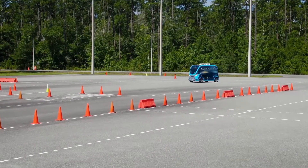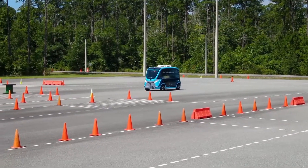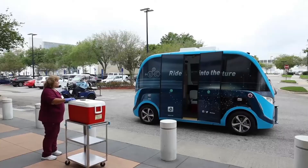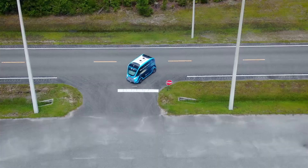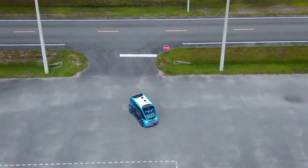Our partnership with FSCJ is kind of a three-pronged approach. Our first is the use of the Cecil Field testing grounds. JTA has been testing AVs for years as part of its Ultimate Urban Circulator Program. Most recently, their autonomous shuttles have been transporting COVID-19 samples at Mayo Clinic. Now JTA will be using FSCJ's commercial driver's license test track at Cecil Center.